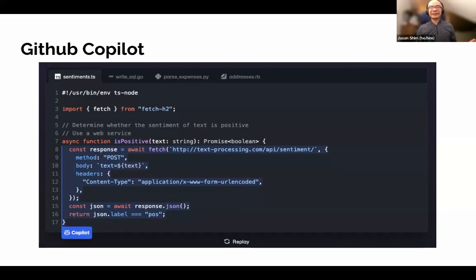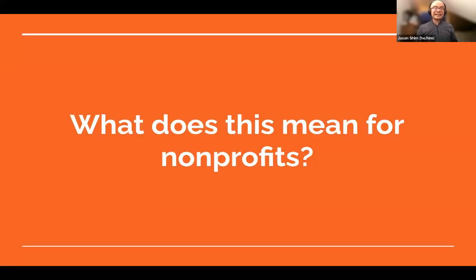Why is this relevant for nonprofits? Similar technology now exists for general text completion. ChatGPT is the latest release in a series of GPT models. There has been GPT-2, GPT-3, and ChatGPT is considered version 3.5. Here's a quick example of how ChatGPT could be used with a prompt.